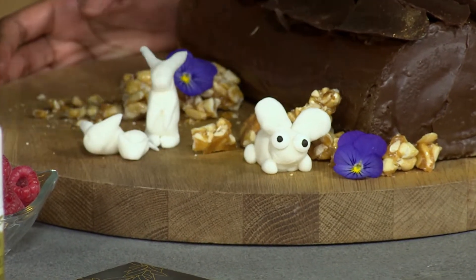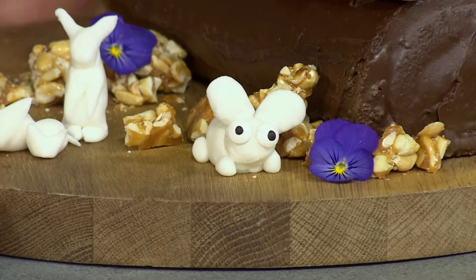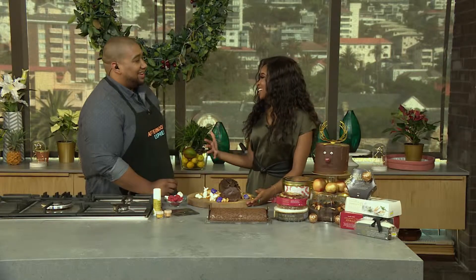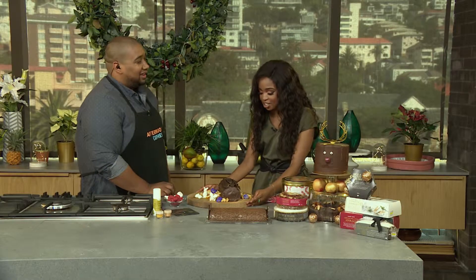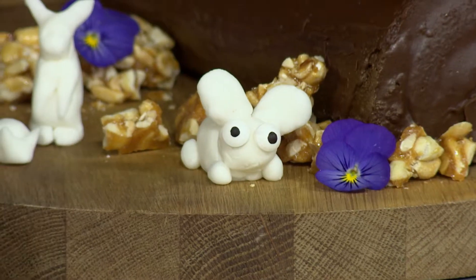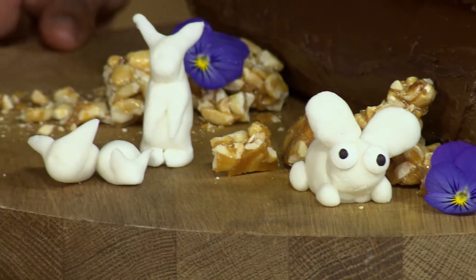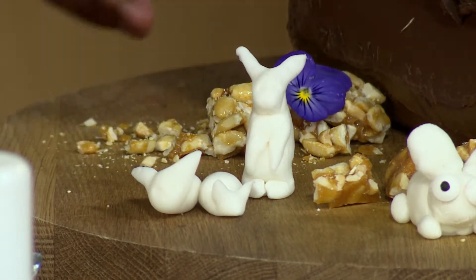We've got a bunny over here — oh, that is so cute! He's had too many Christmas candies, his eyes are like, you know. He's going to calm down right now. He's basically looking like how I'm going to look on Christmas day when my tummy is filled with Christmas lunch. It's literally a great way to keep the kids busy during the festive season. What do you think about my bunny? Your bunny is super cute.